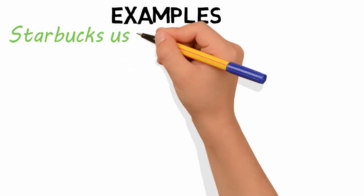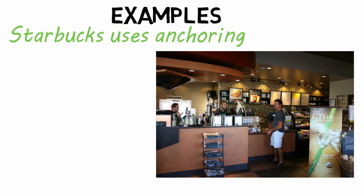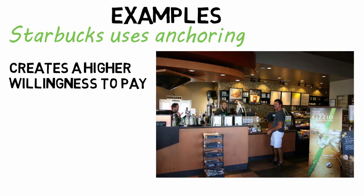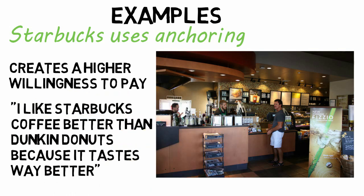Starbucks uses a process called anchoring — the process of planting a thought in a person's mind that will later influence their actions — to convince people to buy a cup of coffee at a much higher price than competitors. Starbucks differentiates itself by a unique store appearance or fancy coffee names, neither of which affect the actual cup of coffee, but the association creates a higher willingness to pay. Maybe you think you like Starbucks coffee better than Dunkin' Donuts because it tastes better — you may be right, or maybe they've just effectively anchored you.